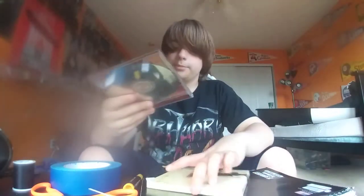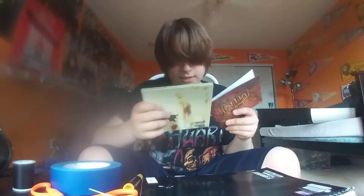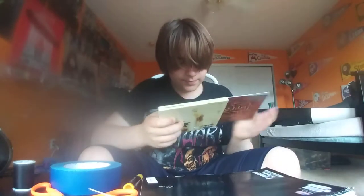For some reason the cover of this just gives me the creeps. This album is pretty insane — it is an insane album. We might do a review on it eventually.